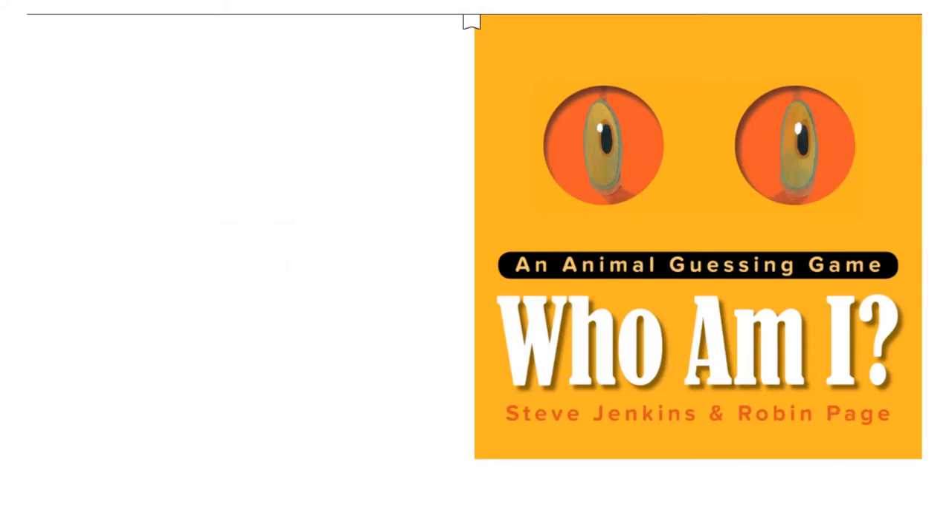Hello, kids! It's me, the Orb Seeker. How are you? Today, we are going to read Who Am I? An Animal Guessing Game by Steve Jenkins and Robin Page.